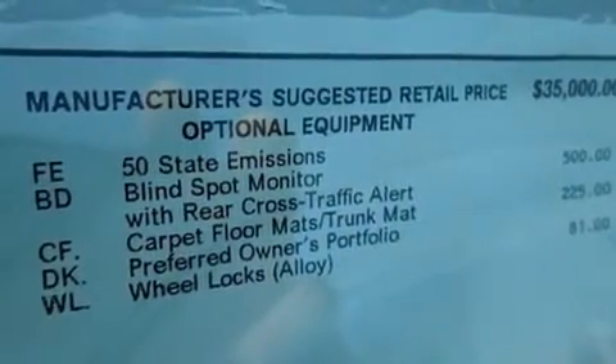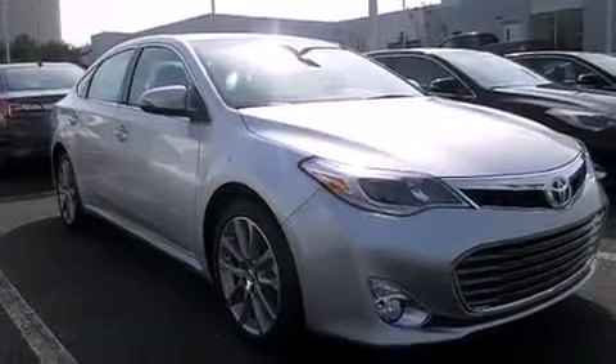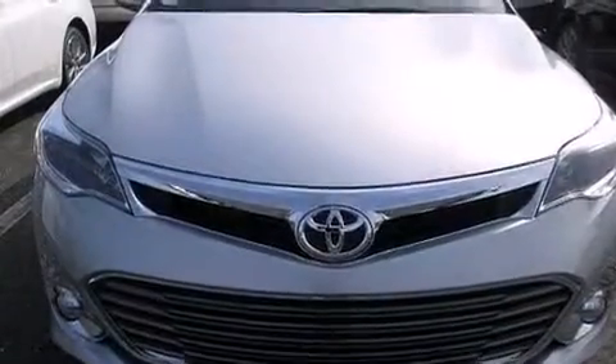Also included are rear seat childproof door locks, a pass-through rear seat, steering wheel mounted controls, and leather seats that provide great support and create an overall luxurious feel.